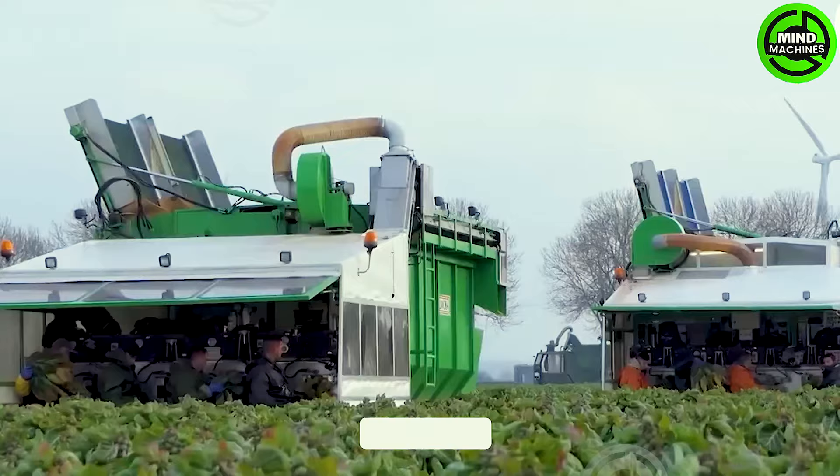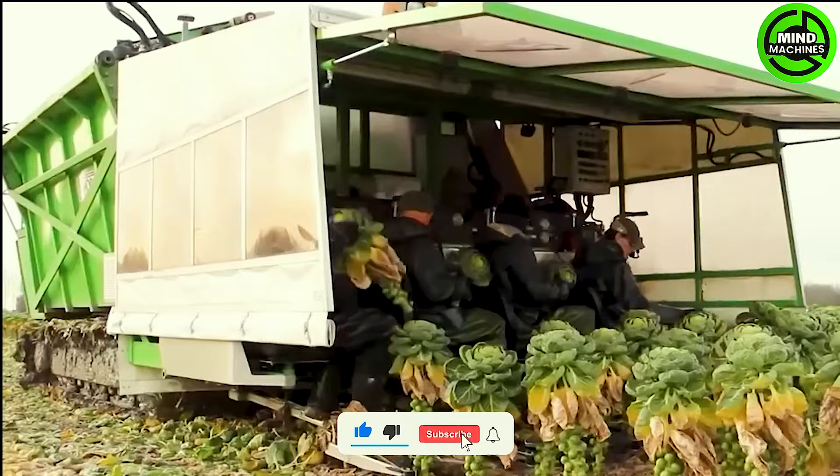Harvested Brussels sprouts are then transferred to a container. The entire cabbage field is swiftly harvested, resulting in high-quality and nutritious miniature cabbages.